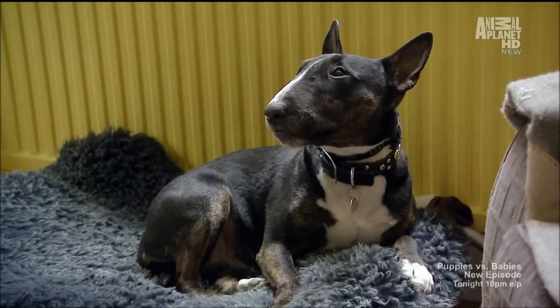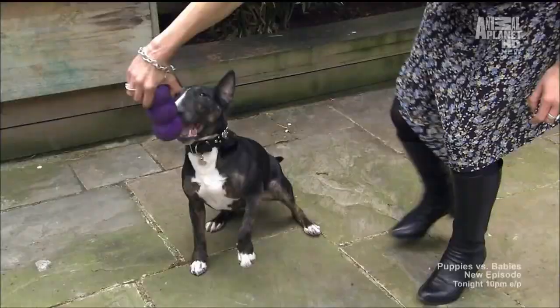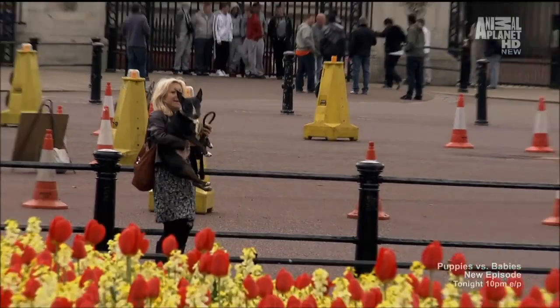This is Molly, who looks like a typical Miniature Bull Terrier: Roman nose, stocky body, and stubborn attitude. But Molly isn't your typical Mini Bull — she lives in London and loves bopping around town.